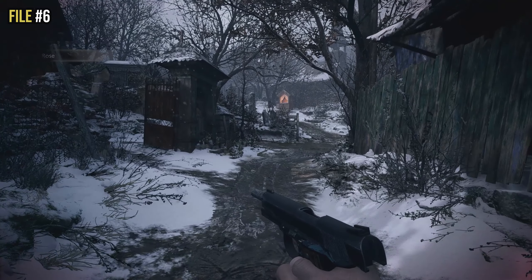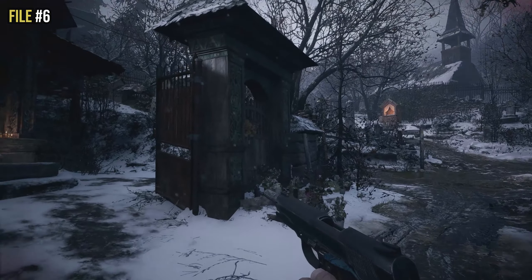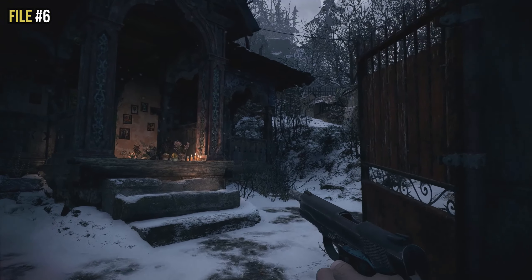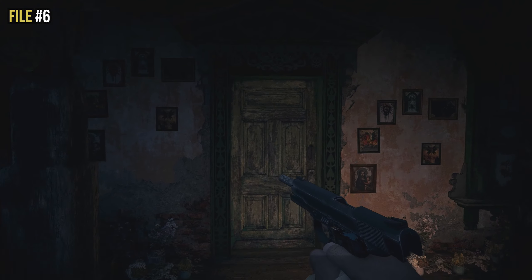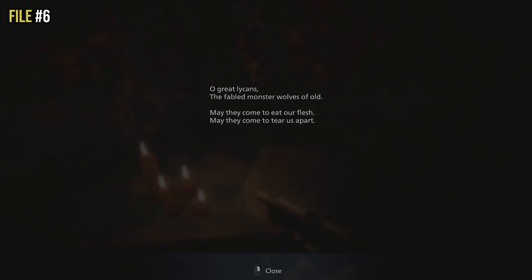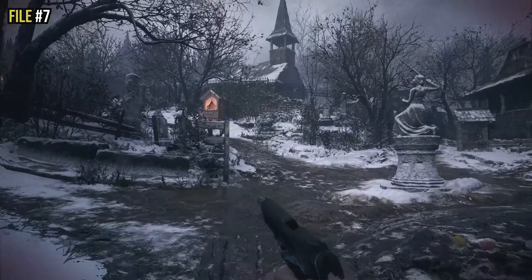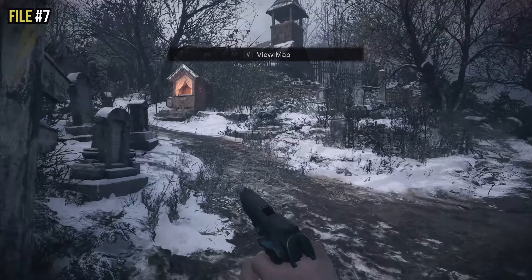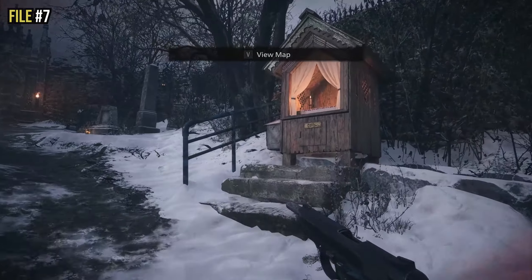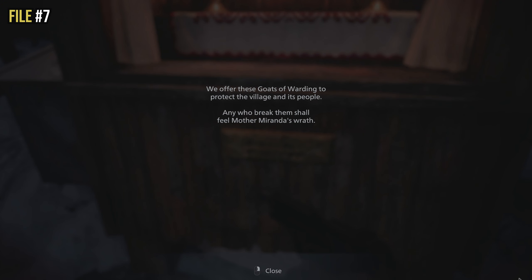After surviving the lycan attack and speaking to the old woman, you enter the village. Before going in, you'll see a house directly to your left with a green door. Open it and go to the far right corner — there's a candle-lit corner desk with a file on it, that is file number six. For file seven, go back out and into the center of the village. Find the small shrine lit up with candles, and examine the sign on the front of the shrine — that is file number seven.